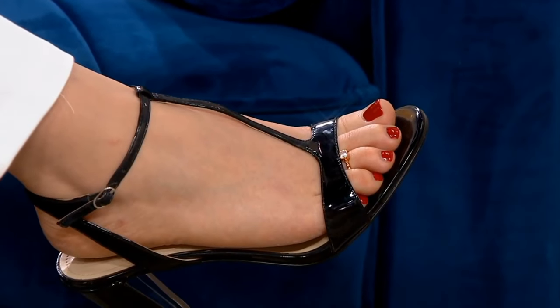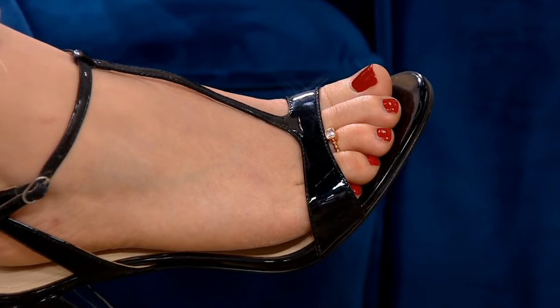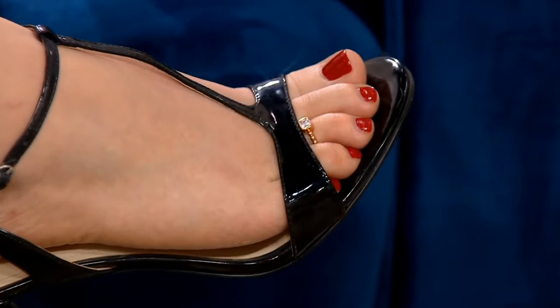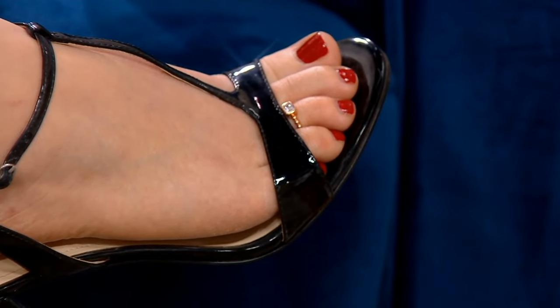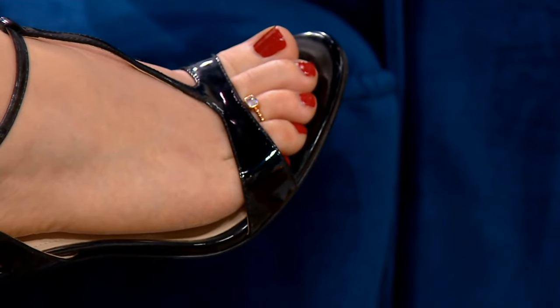Diamondique is not only giving us necklaces, bracelets, and earrings, but also now toe rings — so cool. The bezel-set emerald adjustable toe ring in sterling silver, item number J374170, is three easy payments of $11.55.